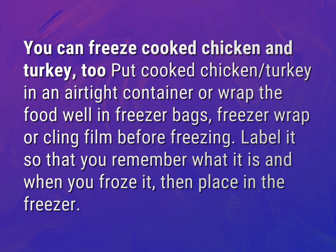You can freeze cooked chicken and turkey. Place cooked chicken or turkey in an airtight container, or wrap the food well in freezer bags, freezer wrap, or cling film before freezing. Label it so that you remember what it is and when you froze it, then place in the freezer.